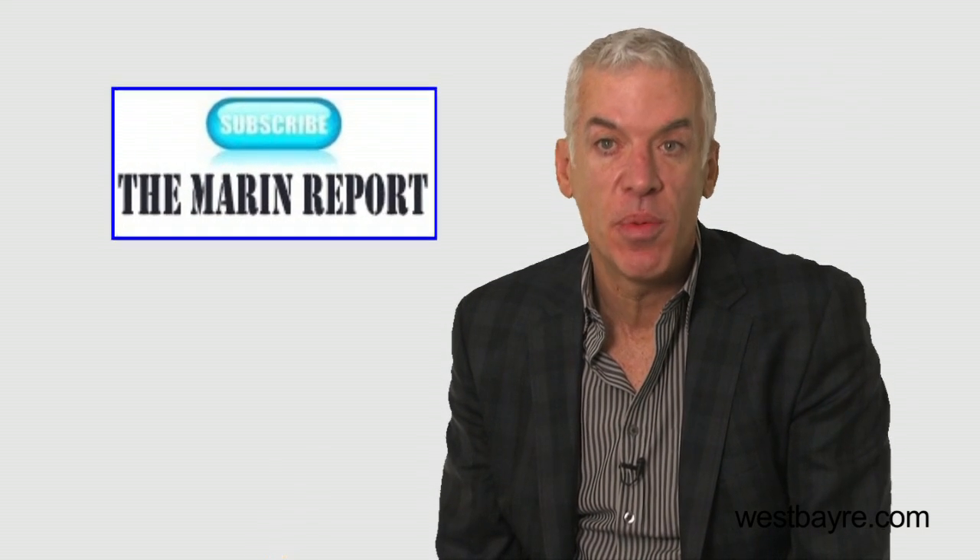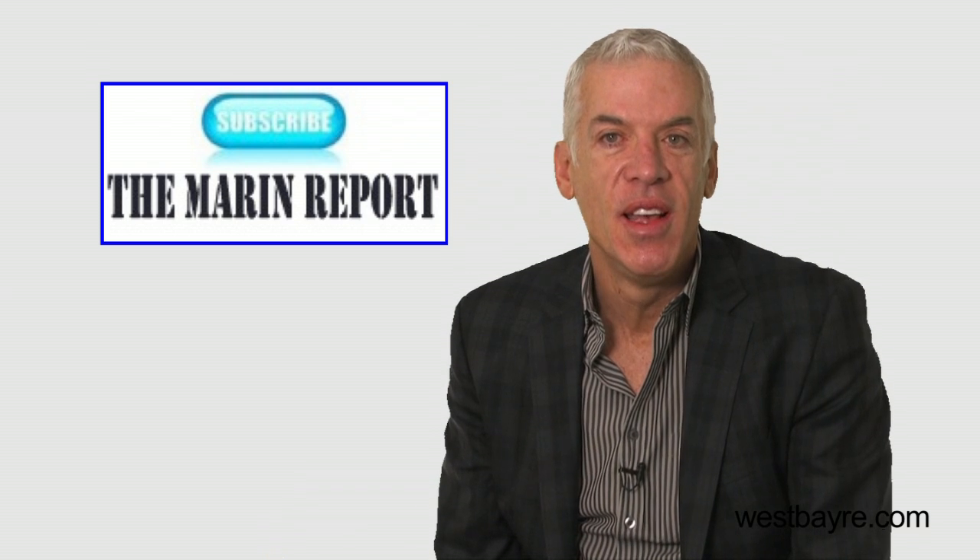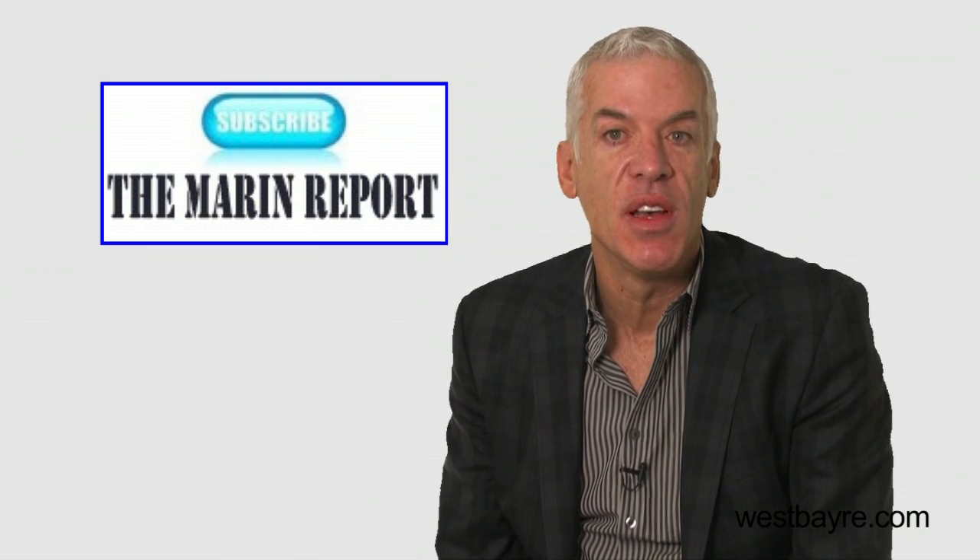If you want to subscribe to the Marin report, just click on the subscribe to the Marin report button. This will sign you up for the monthly newsletter and you'll automatically receive it in your email.